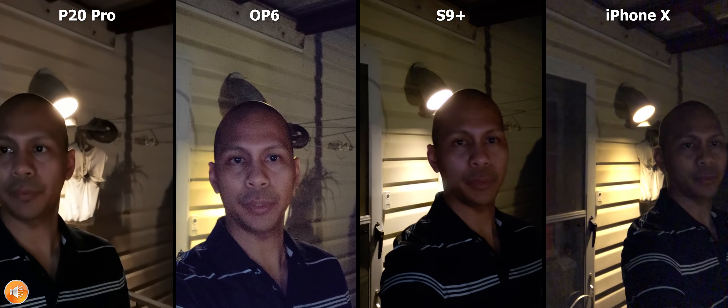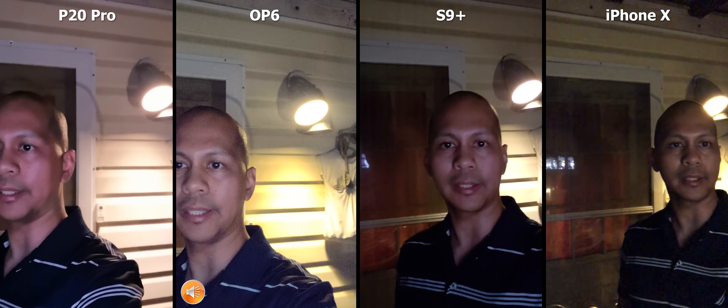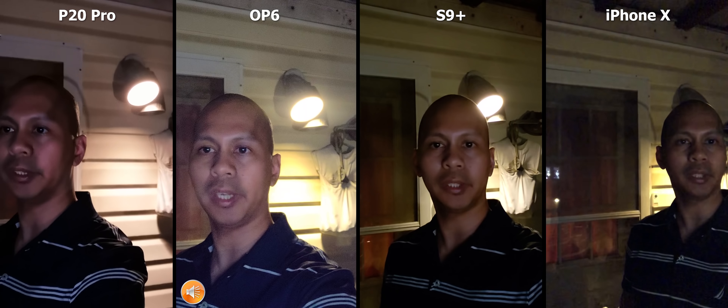Hey guys, LBS here again, your tech guy, doing another camera video test for you guys with my P20 Pro, the OnePlus 6, Galaxy S9 Plus, and the iPhone X.